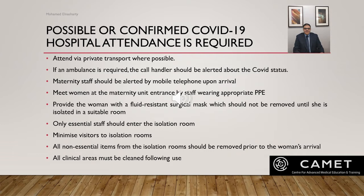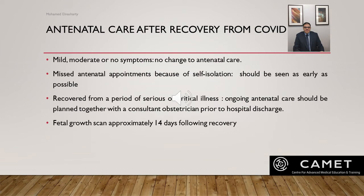All non-essential items must be removed from the isolation room prior to the woman's arrival, and all clinical areas must be cleaned following use. For antenatal care after recovery from COVID, management depends on whether the woman had mild, moderate, or severe symptoms. For women who had mild or moderate symptoms or no symptoms and did not require hospital admission, there should be no change to routine antenatal care, apart from missed appointments due to self-isolation which should be offered as early as possible.